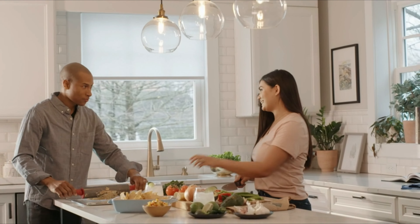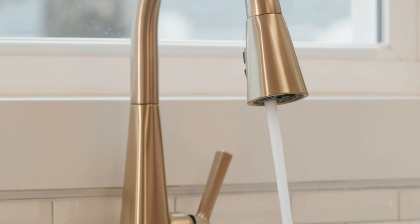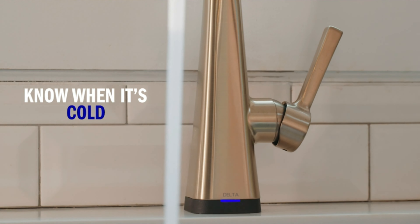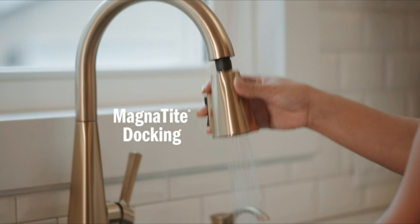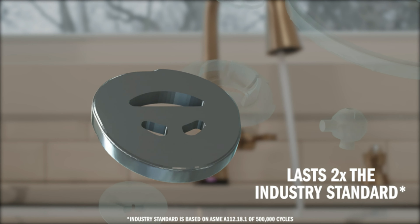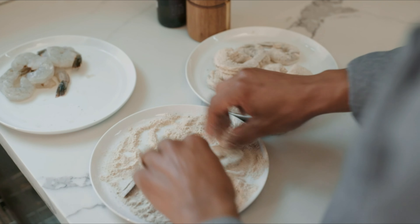When it comes to kitchen renovation, the faucet is a small design choice that can make a big impact on the aesthetic and functionality of your space. With hundreds of styles, finishes, and features to choose from, picking the right faucet can be daunting. In this video, we've done the research for you and narrowed down the top picks for the best kitchen faucets on the market. Find the perfect faucet to complete your kitchen.